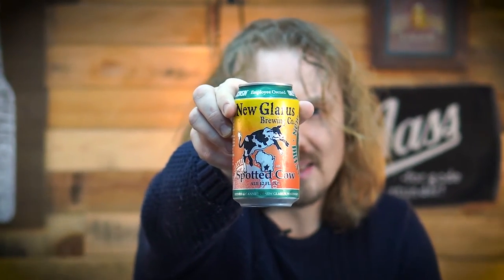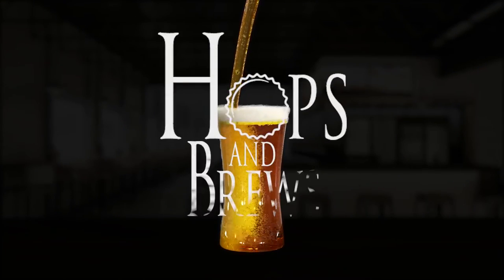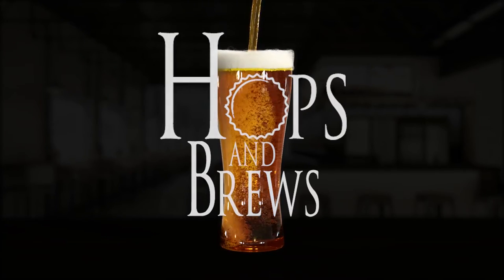Hey guys, John with Hops and Brews. I know I'm not going to be the first one to review this beer, and I'm probably not going to be the last, but I'm going to be the best. So today we're going to be doing a classic — New Glarus's Spotted Cow. If you drink craft beer, you probably know what this is. If you don't, you probably still know what this is because it's been around. So let's just get on with it.